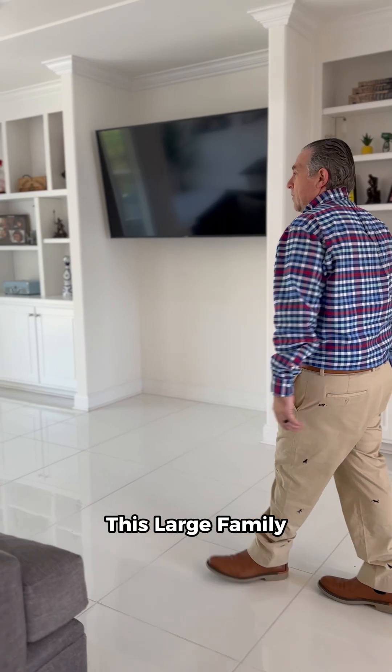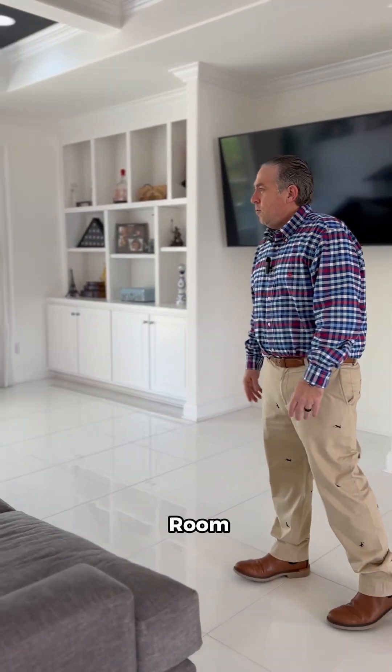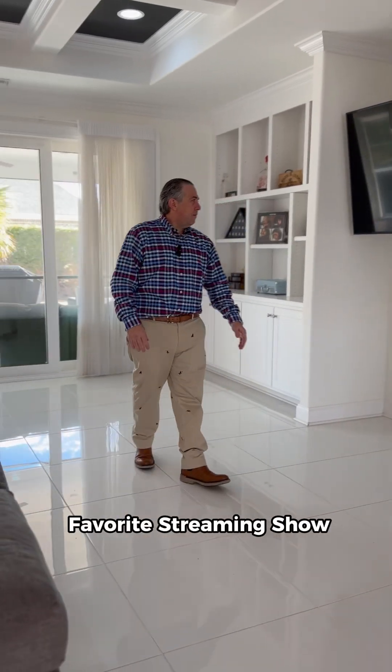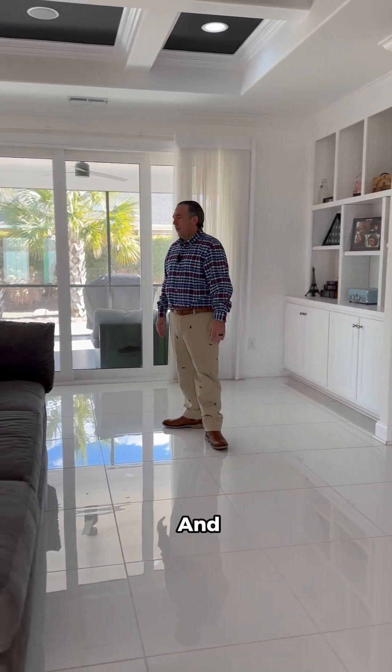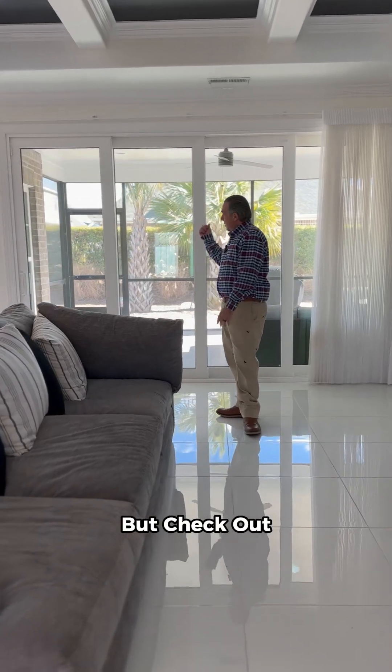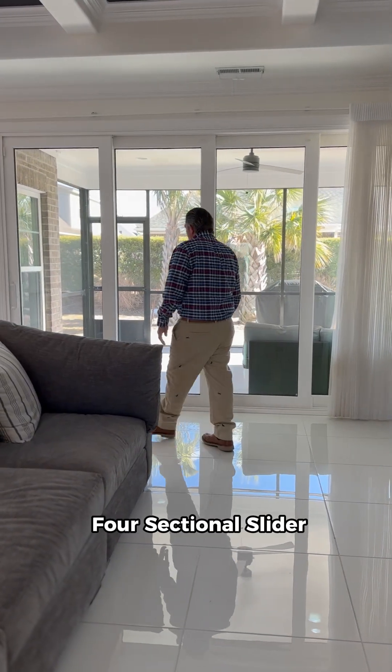Most of your time while you're awake is going to probably be spent in this area — the large family room. You can sit here and watch your favorite streaming show or TV show, but check out this large slider.